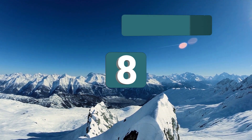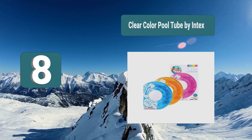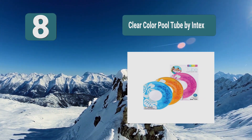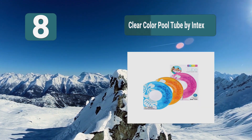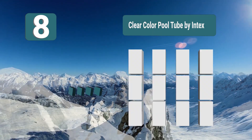Number 8: Clear Color Pool Tube by Intex. These tubes are perfect for families or friends, so no longer will you be the only one in the water. Even though these are clear tubes, they feature a floral design. They are ideal for a pool setting but can also be used at the beach.